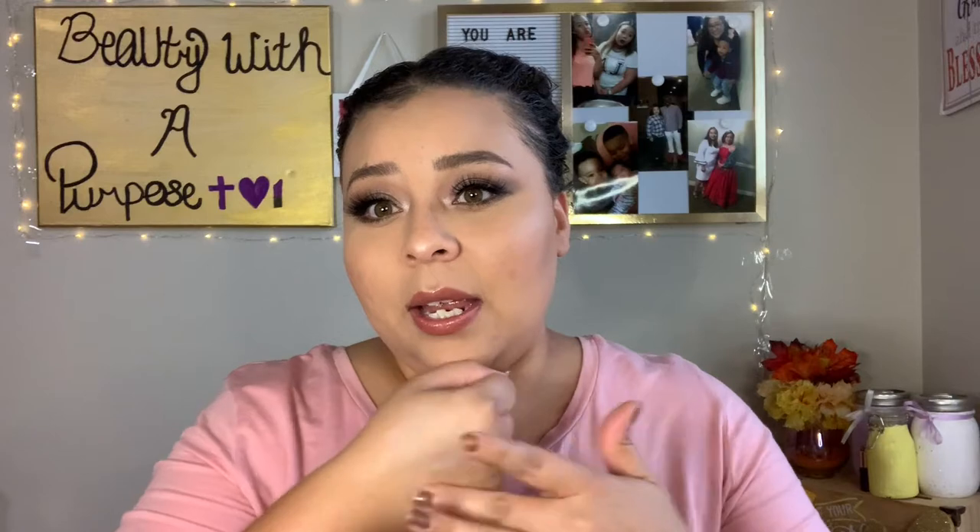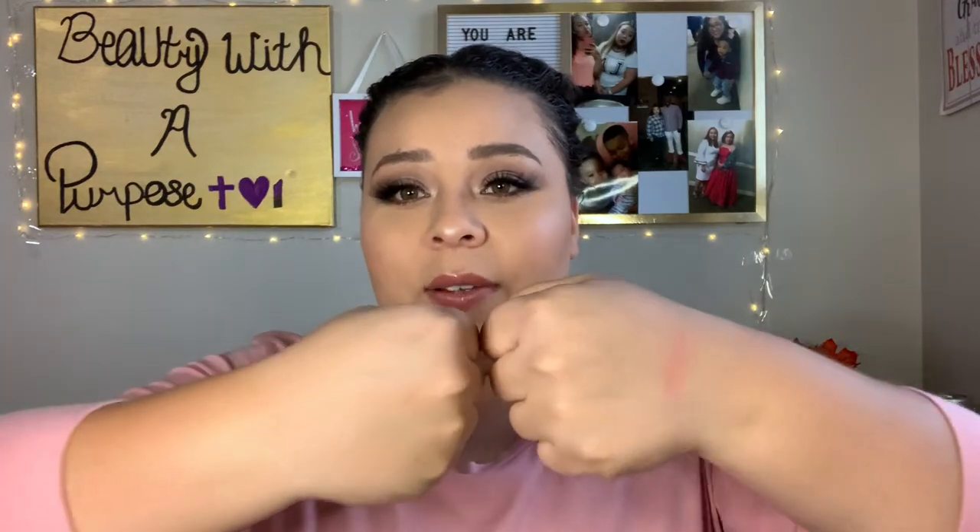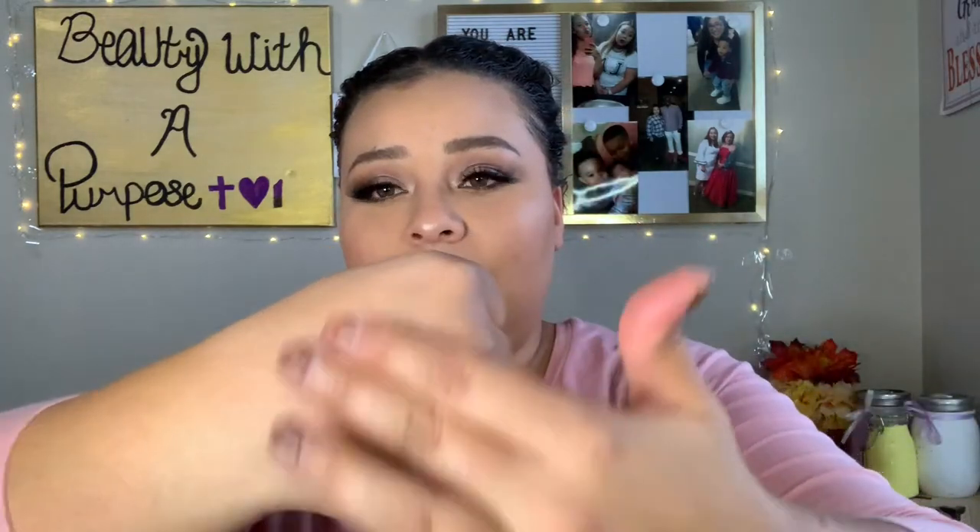The Urban Decay one is a lot more thick and takes more time to blend, but a little bit goes just as far as a lot of the Revlon. You get kind of the same effect - the Urban Decay is just a little more dry. They're actually the same color, which is funny, and they both happen to be my current favorite primers.